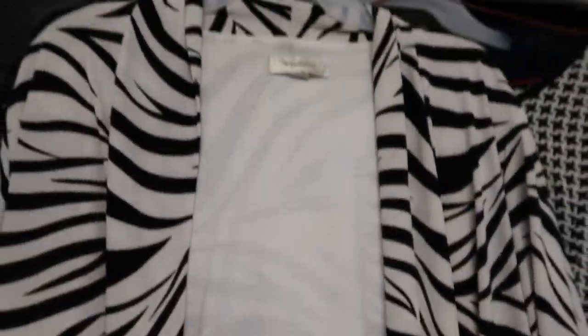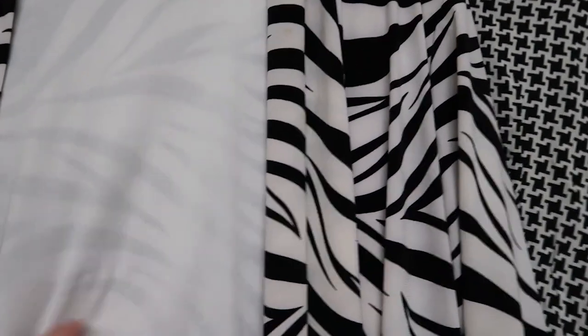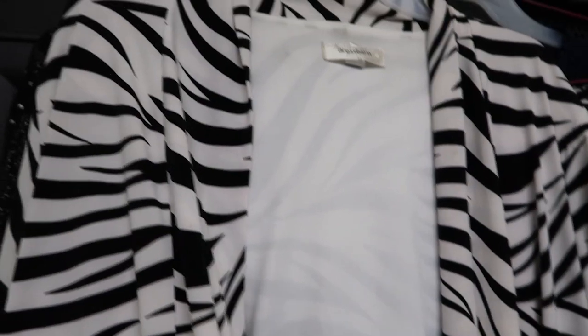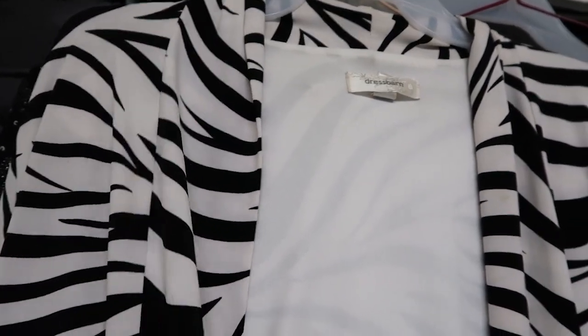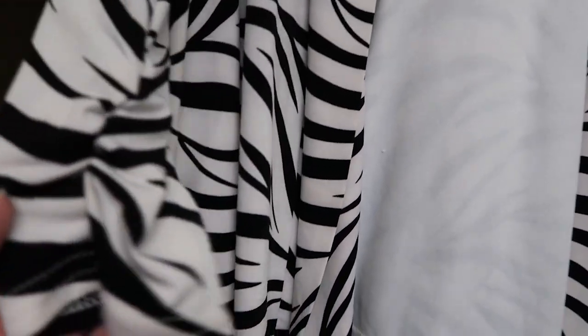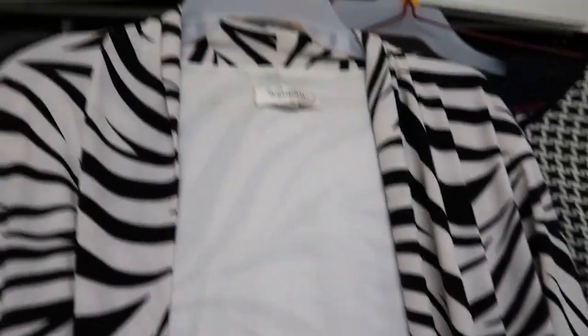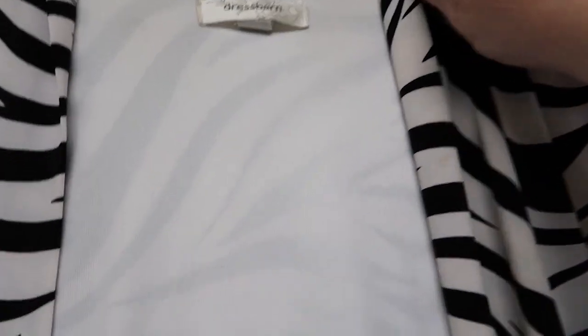This one is like an over-layer — you put it over a tank or something. It's long sleeve and it's got these gathers. It's a Dress Barn piece. No pockets, but that's okay — my pants usually have pockets and I do like pockets.